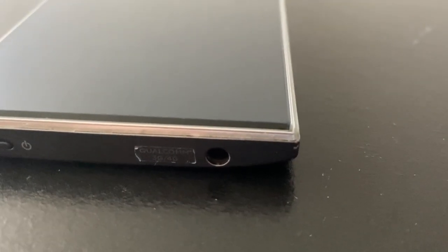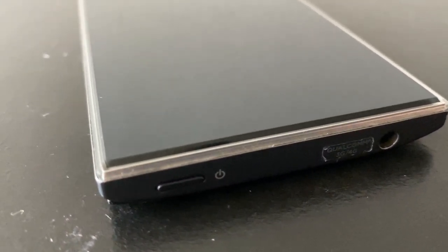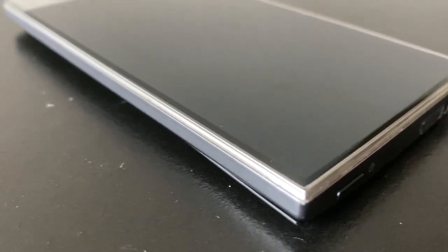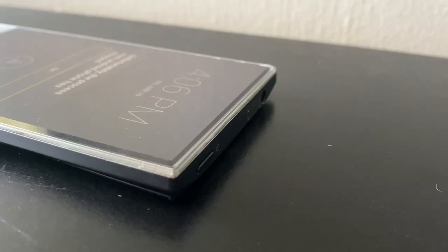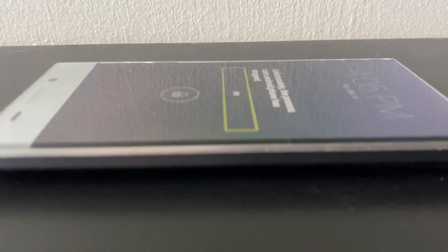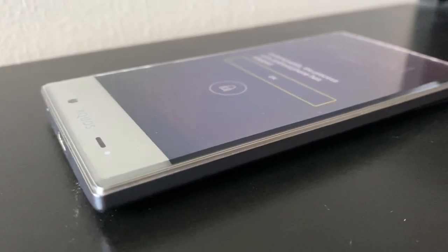The very unusual looking phone took the market by surprise and was initially well received. Its almost completely bezel-less display and low price of a mere $150 seemed too good to be true. At a time where bezel-less phones were just concepts, Sharp had managed to create a phone that looked something right out of a futuristic movie, making it the first true bezel-less smartphone on sale. The impressive 78% screen-to-body ratio was very eye-catching and set it apart from the competition.